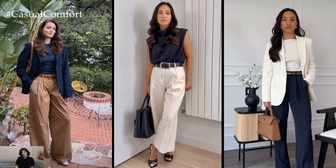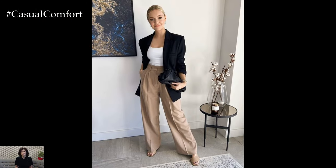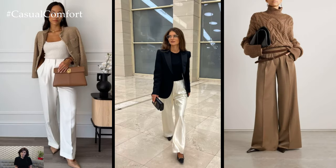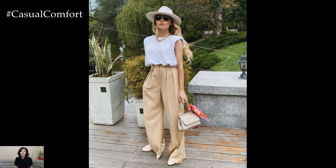For a sophisticated office look, pair tailored wide-leg trousers with a crisp button-down shirt and a structured blazer. This ensemble exudes professionalism while maintaining a sense of ease and comfort throughout the day. Complete the look with sleek heels or polished loafers for a touch of refinement.